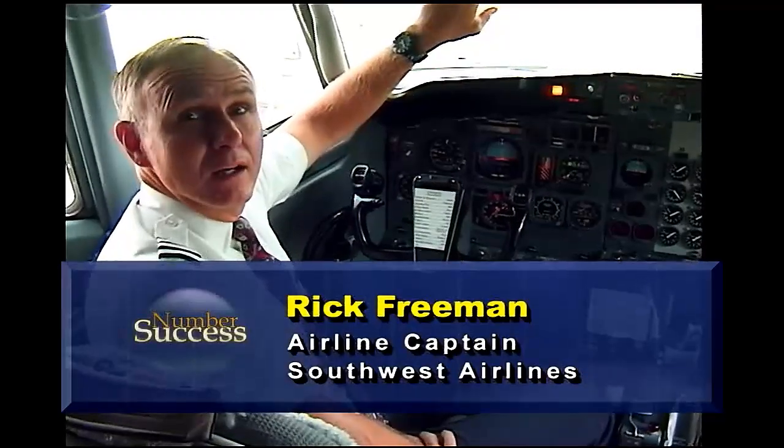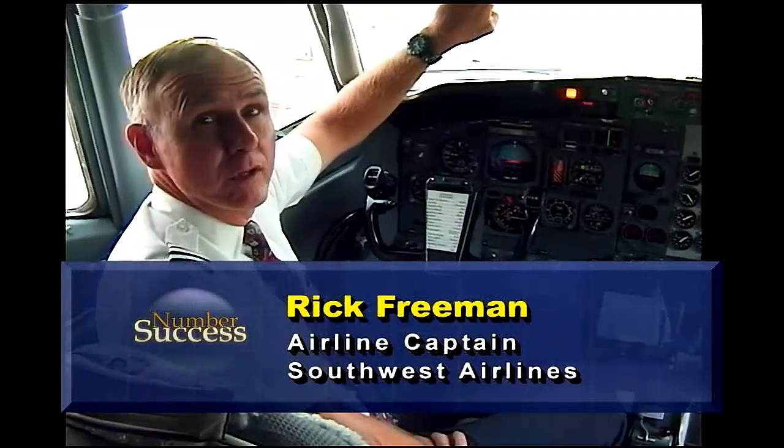Let's take a look at a practical application of trigonometry with Captain Rick Freeman of Southwest Airlines. Hi, my name is Rick Freeman. You're the captain? I'm the captain for Southwest Airlines. Been here 19 years.